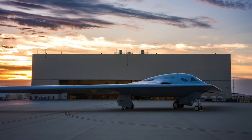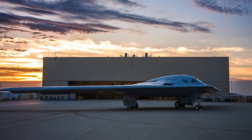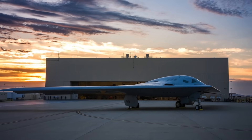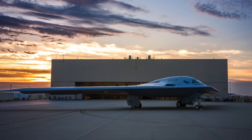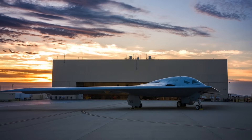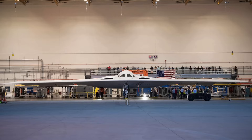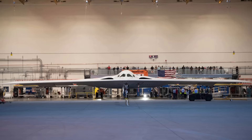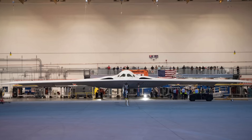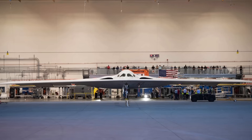Three, the cockpit appears to be very small, significantly more confined than that of the B-2 bomber. The side windows on the B-21 have a distinct compact design with a unique angle. The overall visibility from the cockpit seems to be quite limited. Four, the B-21's air inlets and power plant enclosures are seamlessly integrated with the rest of its airframe. The blending of the B-21's engine intakes and nacelle areas seem very well done, showing just a little bulge.